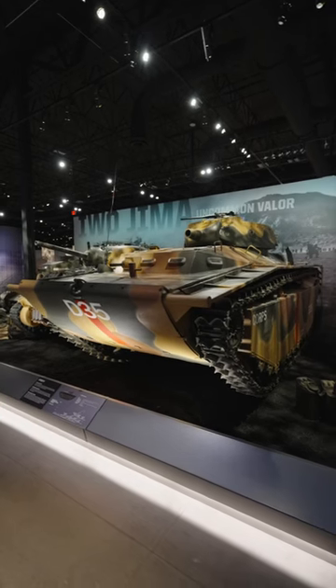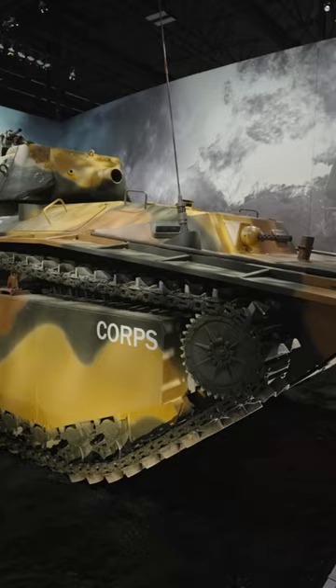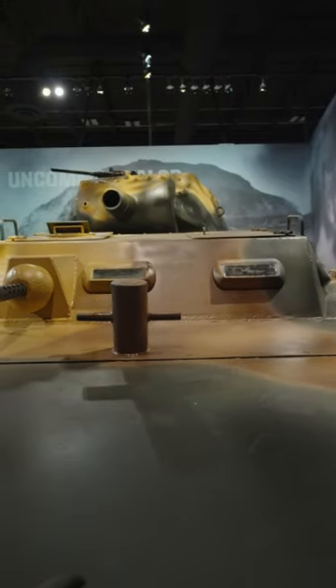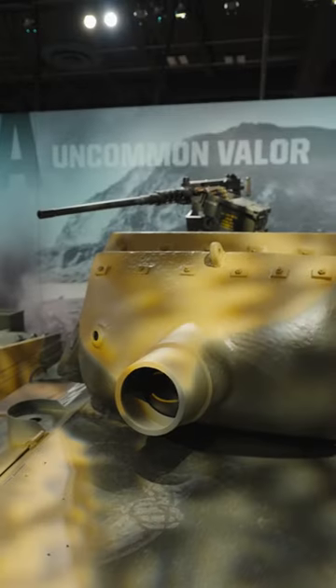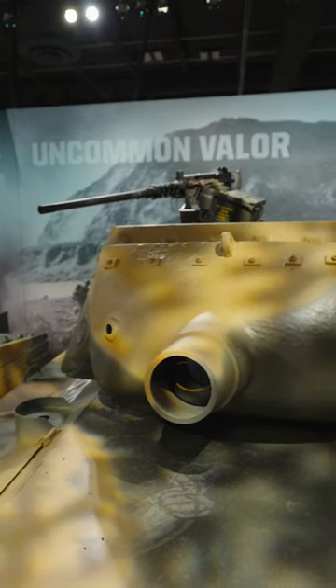Here in our Iwo Jima exhibit, we've got this excellent reproduction LVT-A-4. The acronym LVT-A means Landing Vehicle Tracked Armored. This particular version was designed for fire support and featured the turret from an M8 howitzer motor carriage, armed with a 75mm M3 howitzer. The 75mm was better suited for dealing with enemy bunkers than previous versions of the LVT-A.